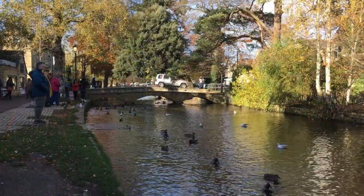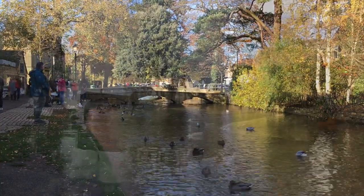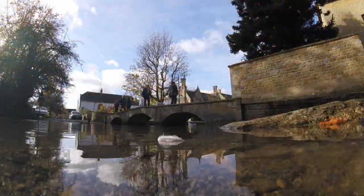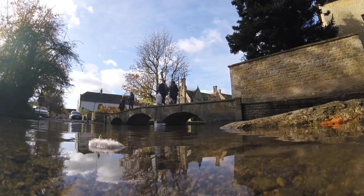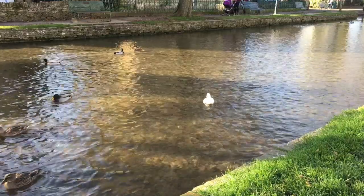The river is shallow here and passes under a series of elegant low stone bridges, some dating back to the 17th century. No wonder the village is often referred to as the Little Venice of the Cotswolds.